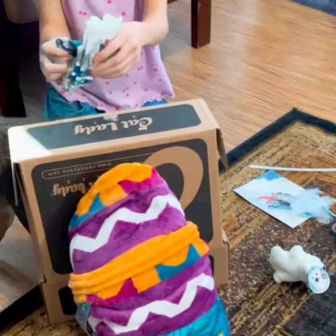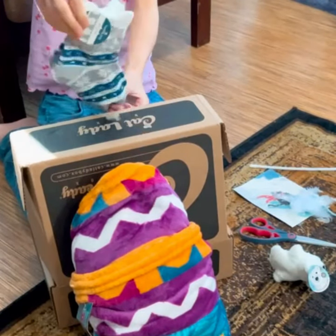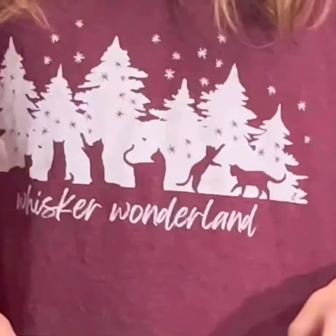Now we have these adorable snow kitty socks. They look so warm and cozy. Overall, we think Cat Lady Box is definitely worth it.